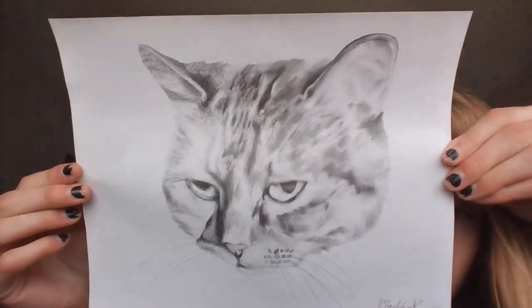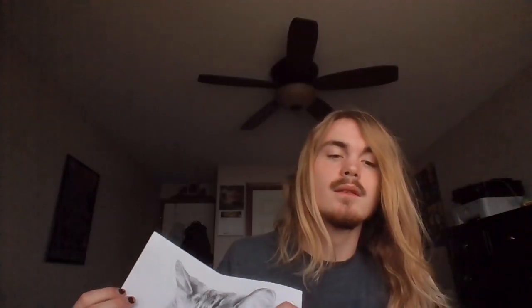Here's the second drawing — this is my cat, Kitty Cole, who has now passed away. It's a little blurry because the reference photo I used was quite old and blurry, and that's reflected in the final drawing.